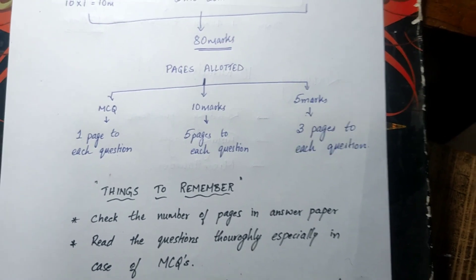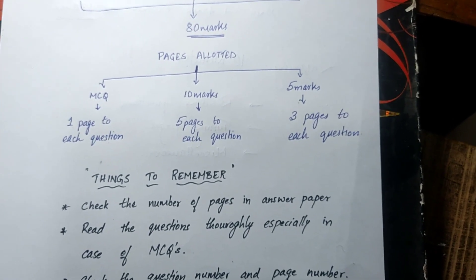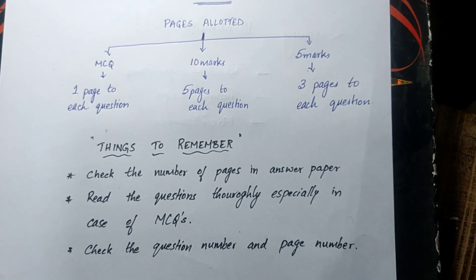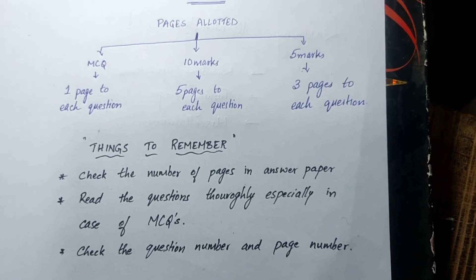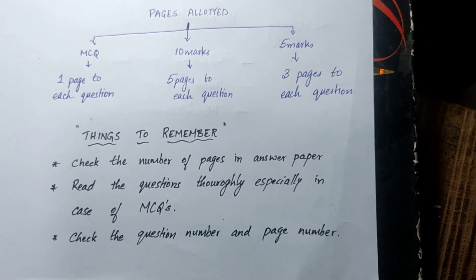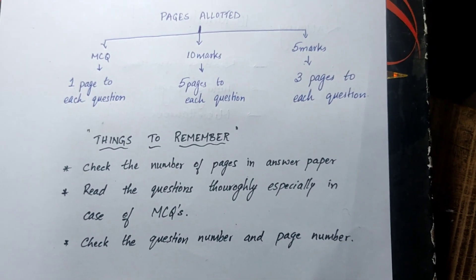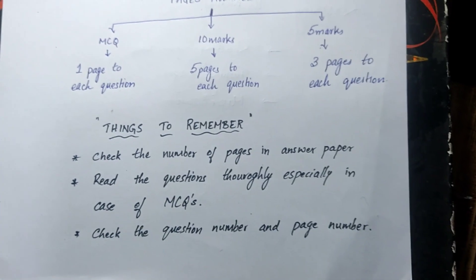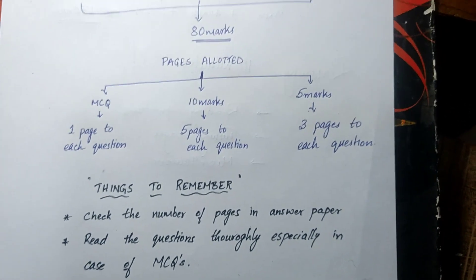Things to remember in the exam: check the number of pages in the answer booklet once they give it to you. Read the questions thoroughly — especially for MCQs, there will be slightly tricky questions, so read carefully and take time to understand the options. Also check the question number against the page number. For example, if a 10-marker is question number one, all five of its pages will be marked as '01'. Do not write the answer to one question in the pages of another question.